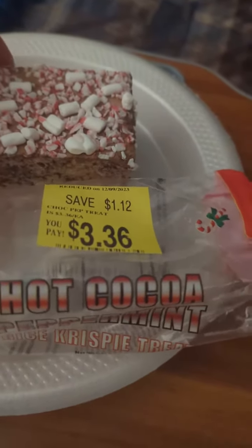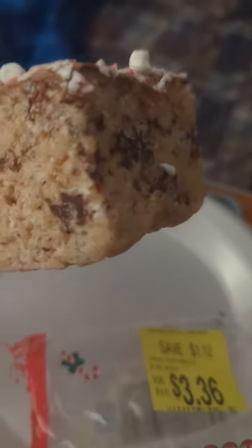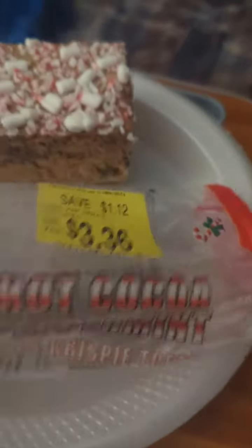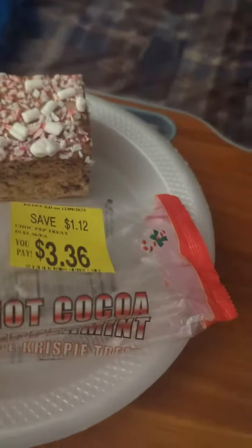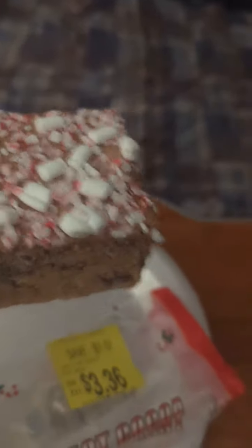I found this at Walmart, and I have never seen a Rice Krispie Treat so thick before in my life. It's supposed to be hot cocoa peppermint Rice Krispie Treat. Look at that net weight — six ounces. Look at that. It smells good, though, but look at how thick that is. It's like a piece of cake.